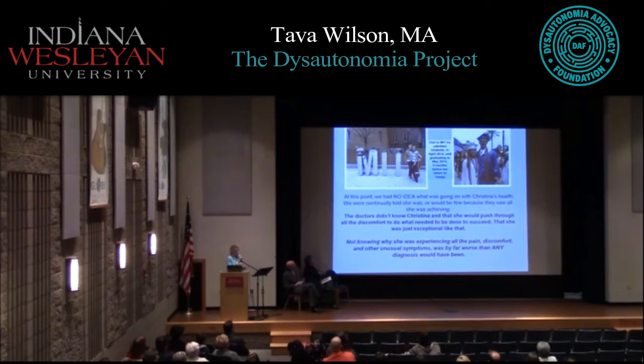It was somewhat her fault for not being fully open about how badly she was really feeling. And so also, not knowing why she was experiencing everything was by far worse than any diagnosis would have been. I remember one particular day after an appointment, getting in the car at All Children's, and she looked over at me with a little tear and said, 'Mom, I wish they'd just tell me I have the worst kind of brain cancer on the planet. At least I'd know there's either hope or there isn't hope.'